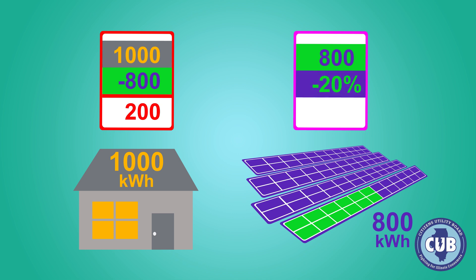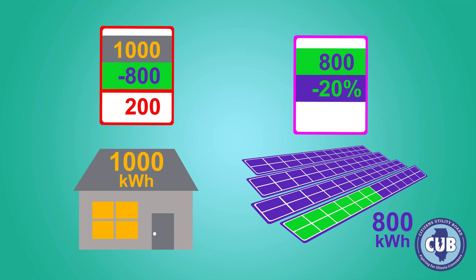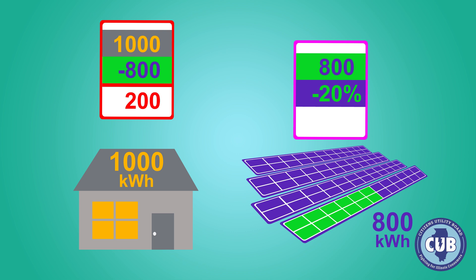So in order to save, what you paid your community solar provider would have to be less than the value of the supply credits you received on your utility bill.